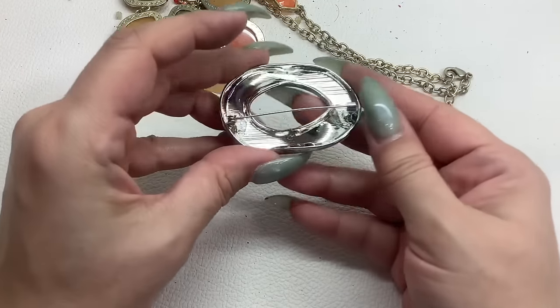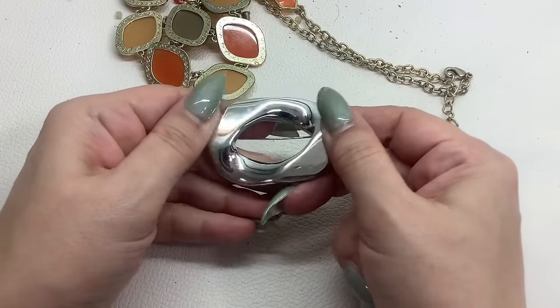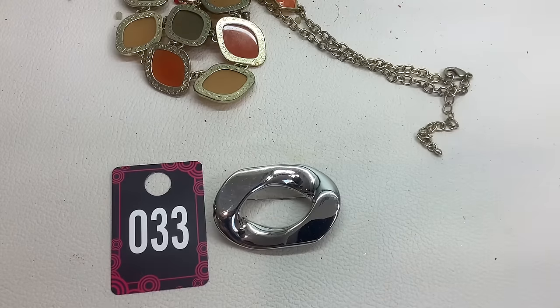That's a cool brooch — it has to be cleaned up a little bit but it's pretty neat. It's not marked and it's in pretty good condition. Number thirty-three for $5.